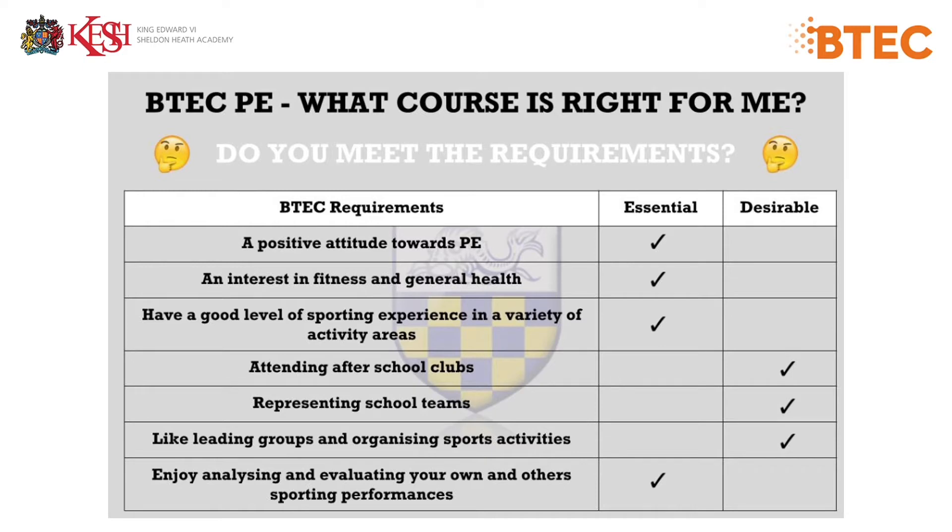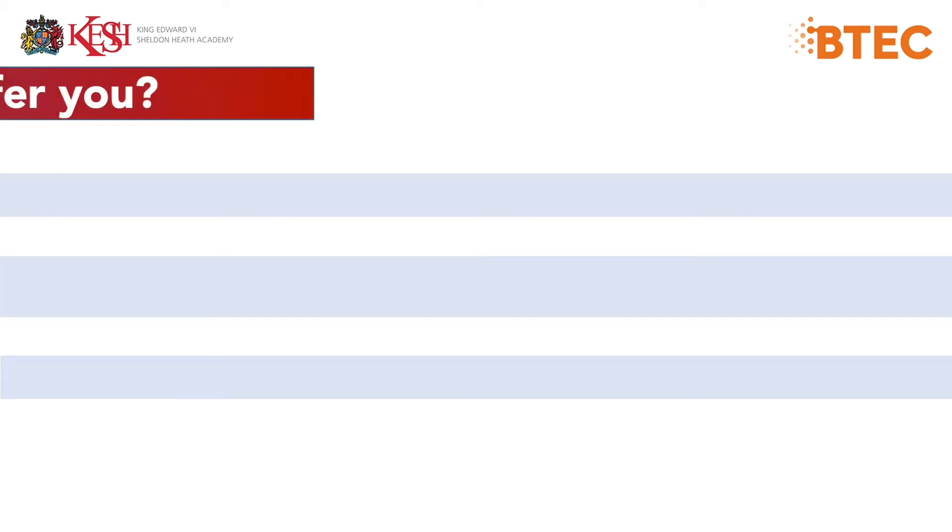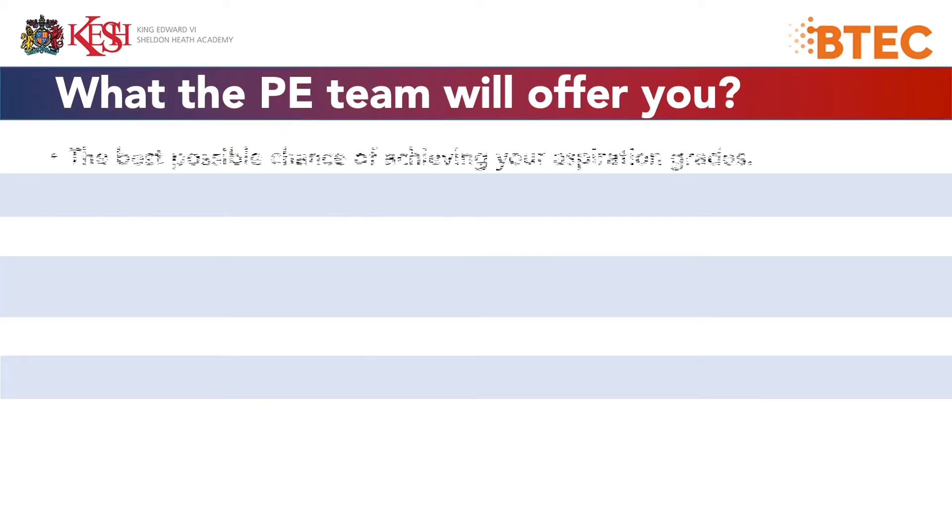There are some things that are desirable: that you attend after-school clubs, represent school teams, and like leading groups and organizing sports activities. So, what will the PE team offer you?